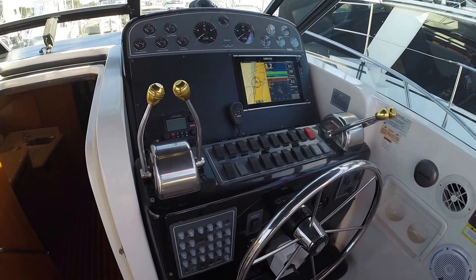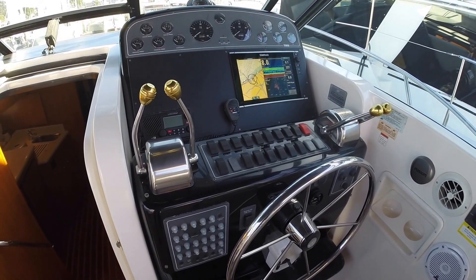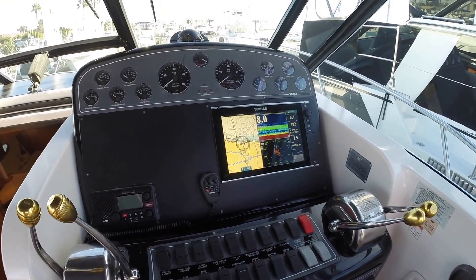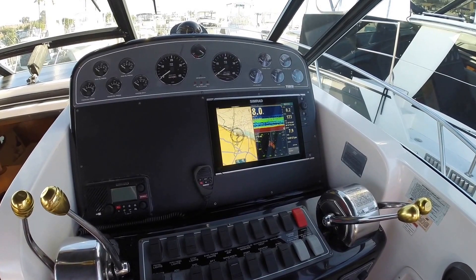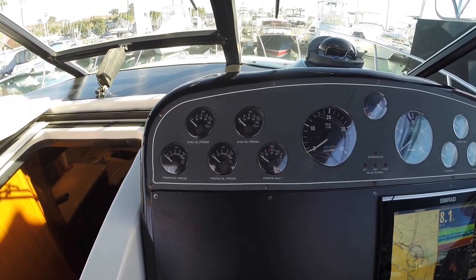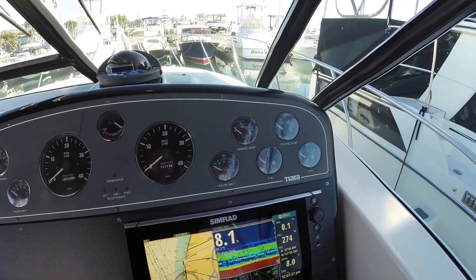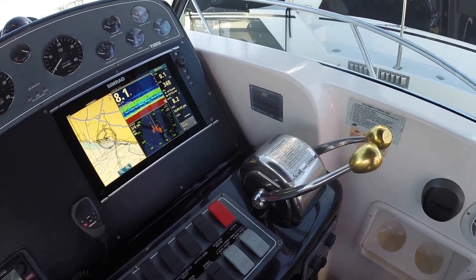Everything at the helm is in very good condition — all the switches are not faded and they're in good shape all the way around. You have a brand new Simrad GPS, 4G radar, fish finder, and autopilot built right into the head unit. All of your gauges are in good shape — no condensation, no fading. We've got 429 hours here. The throttles are the same — no oxidation, all in very good shape.